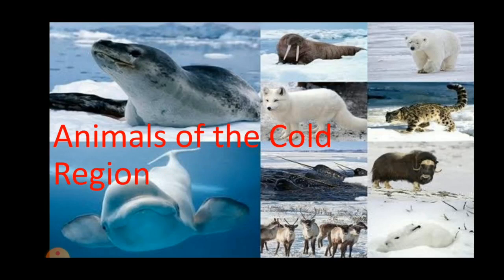In the extreme north and south of our planet, the weather is extremely harsh and biting cold. Over the years, a few animals like the penguin have adapted to this extreme weather. Now let us learn about some more animals that are found in this region.